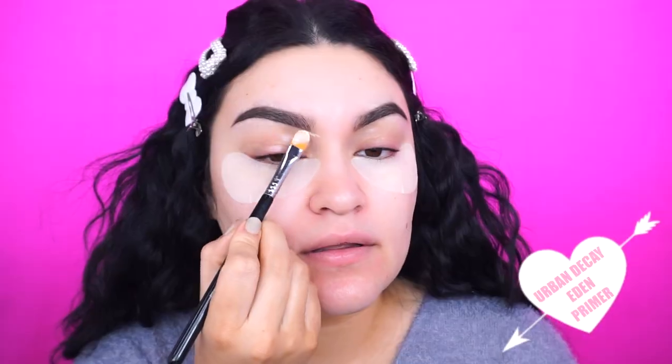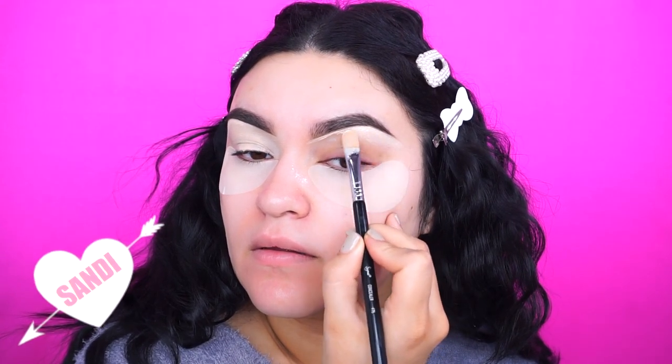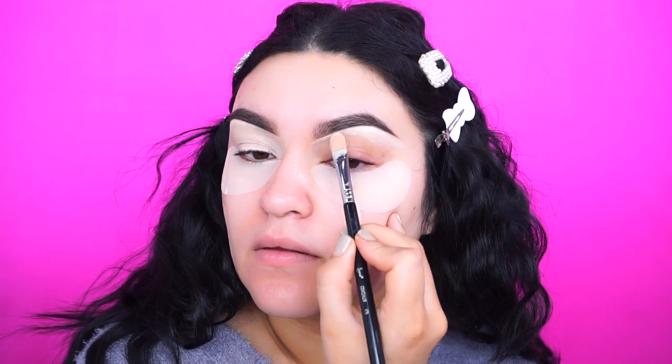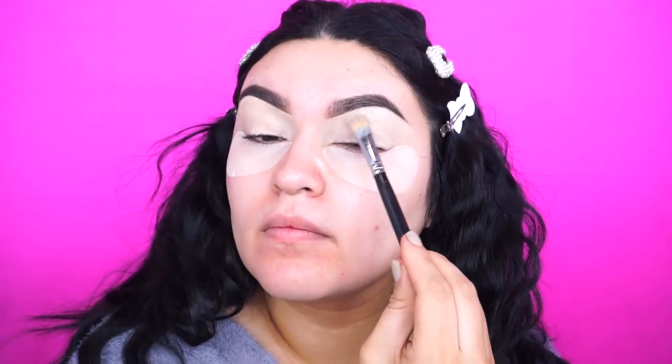I'm going into the Urban Decay Eden Primer. You can find this at Ulta, Sephora, and urbandecay.com. I love this because it kind of looks like a concealer, covers up my eye really well, and I personally feel like eyeshadows stand out more when I use this primer. I'm using the Sigma concealer brush F75 — use code SANDY for 10% off any purchase at Sigma. Then I'm going into my Morphe brush to blend out the concealer. You can use any fluffy brush or your beauty blender, but I like this because it really lays it nice and flat.